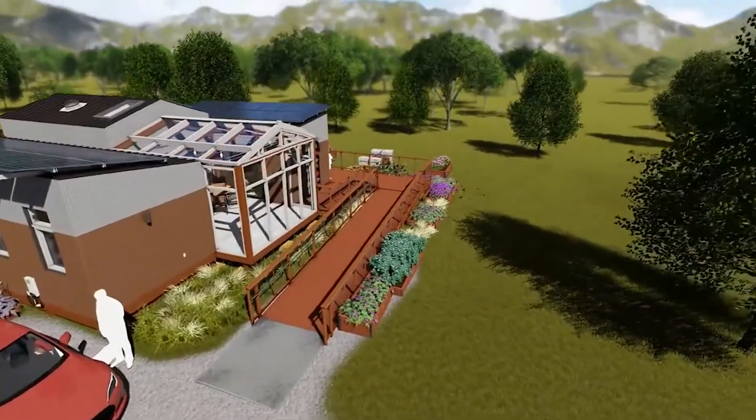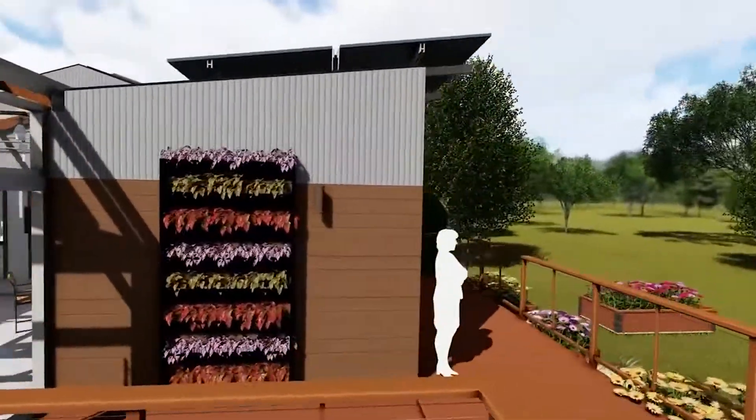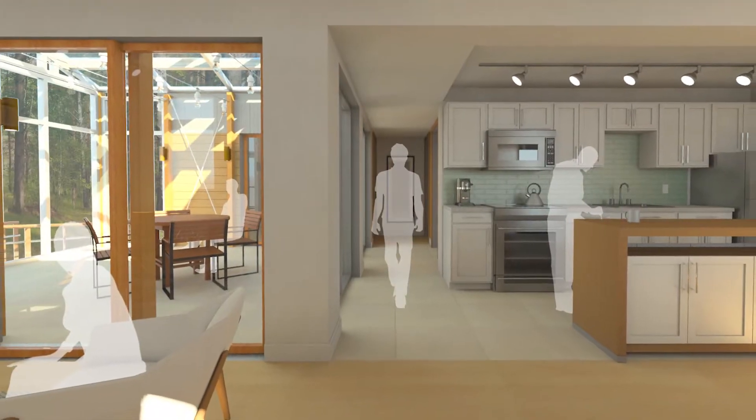The University of Maryland's 2017 entry, REACT, is designed around a modular kit of parts where systems are controlled through smart automation. REACT, which stands for Resilient Adaptive Climate Technology, creates a new paradigm for sustainable design.